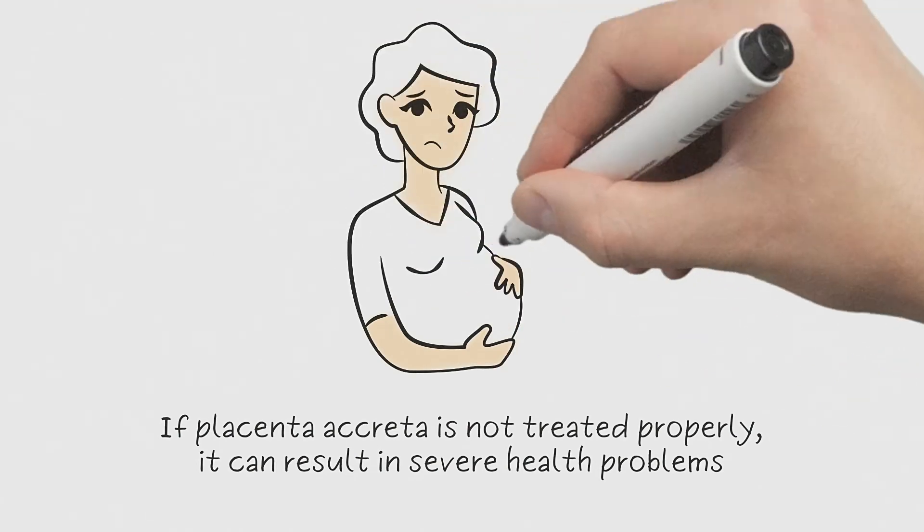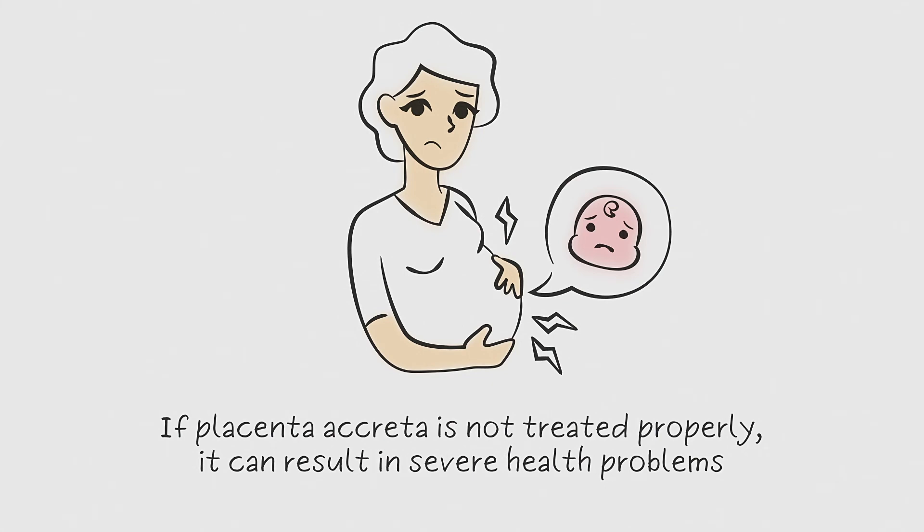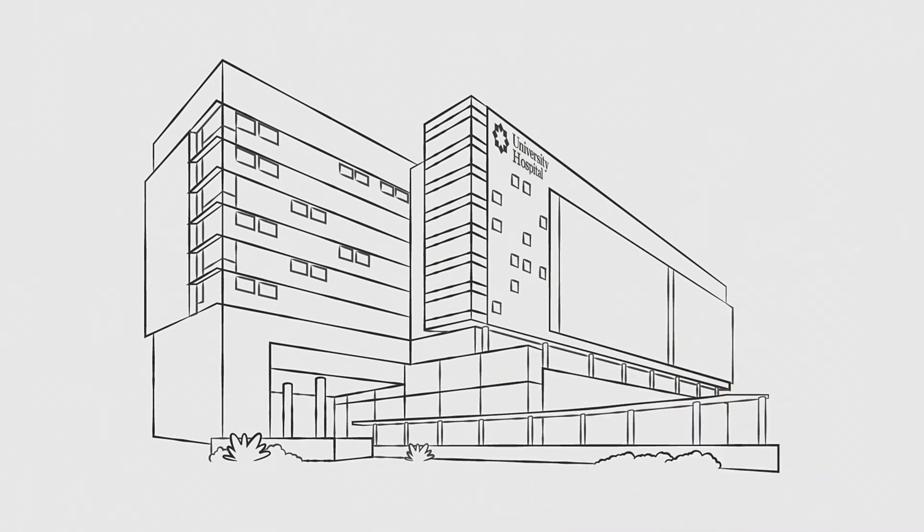If placenta accreta is not treated properly, it can result in severe health problems and even death for the baby, the mother, or possibly both. For this reason, delivery at a high-level maternal center with extensive expertise in comprehensive care for placenta accreta is important for your health.